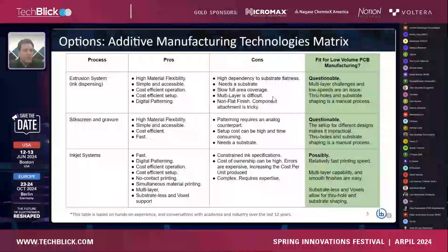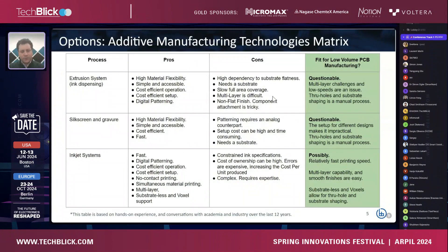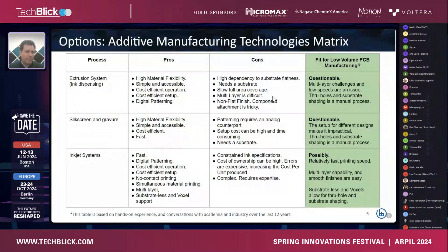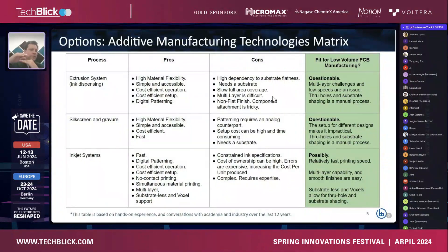The extrusion system is probably the easiest to use. It's compatible with most materials, and conceptually the function of an extrusion system is fairly straightforward, which means it's relatively easy to maintain and not as expensive to acquire. The challenges are low speeds, through-holes are tricky and require manual interaction, and you end up with a bumpy finish — where you have material you have a bump, where you don't, you don't.